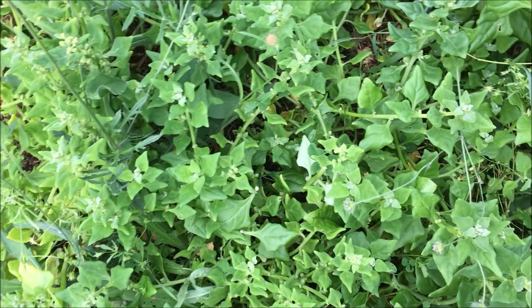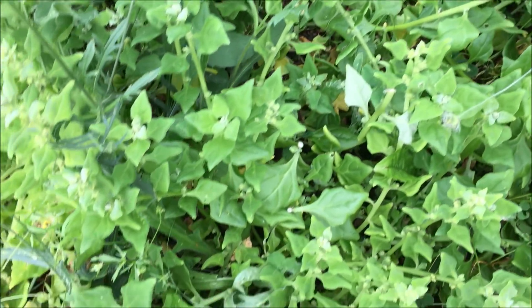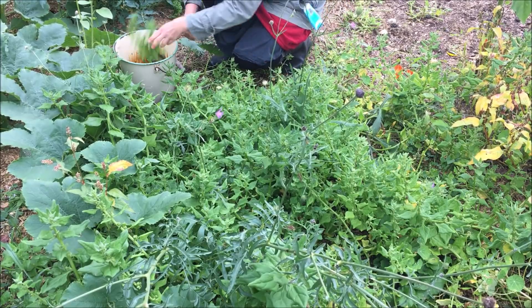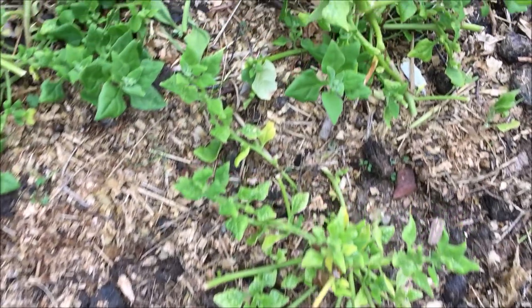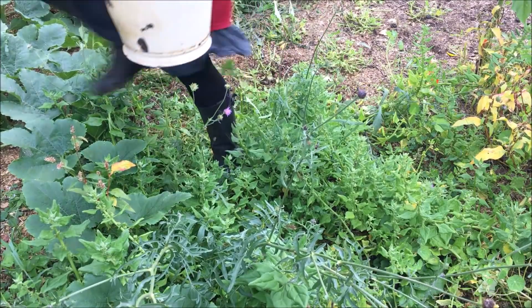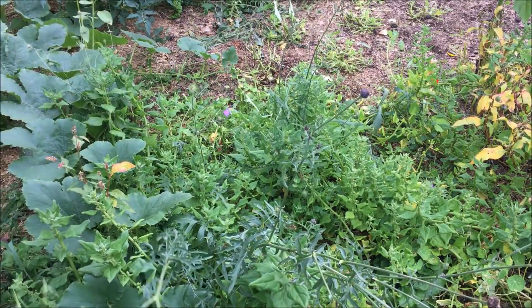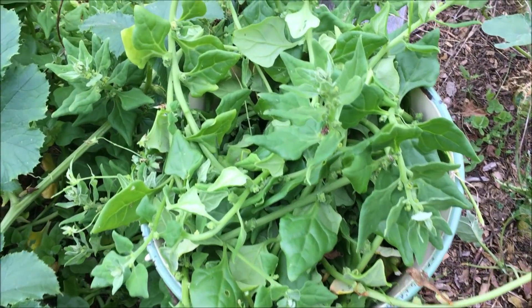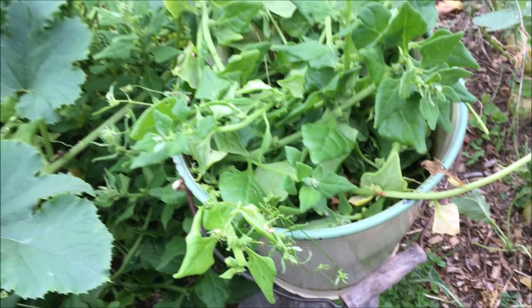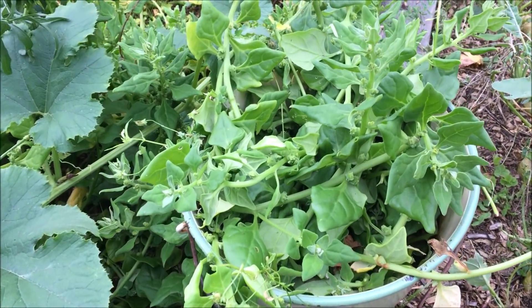Der Neuseelandspinat muss zurückgeschnitten werden, damit er nochmal tüchtig nachwachsen kann bis zum Winter. Er ist so gut gewachsen, dass wir ihn gar nicht komplett alleine essen können. Darum kriegen die älteren Blätter immer die Hühner – die freuen sich darüber total.